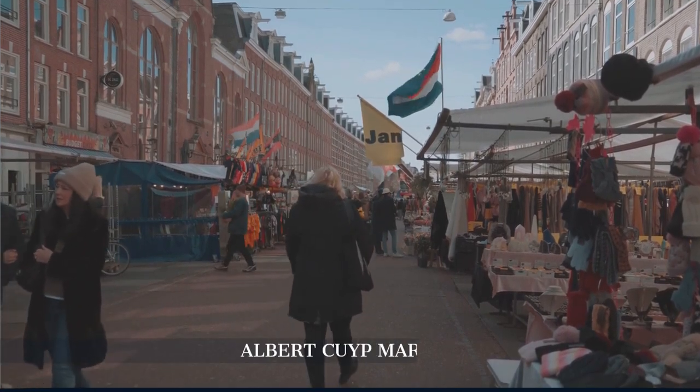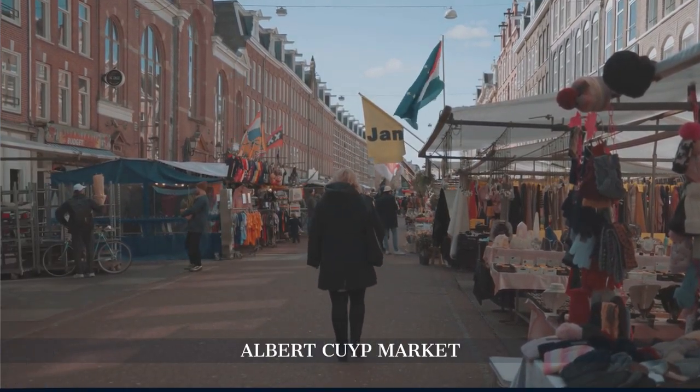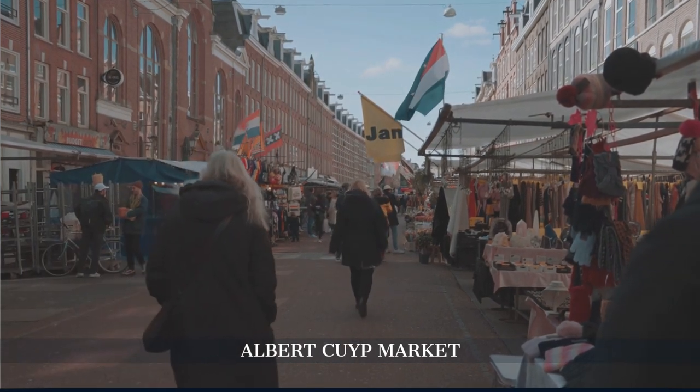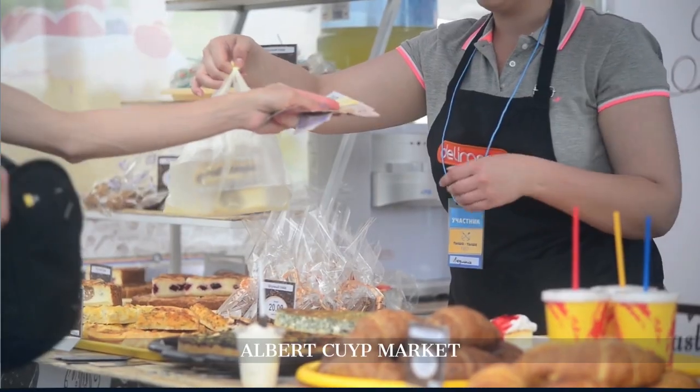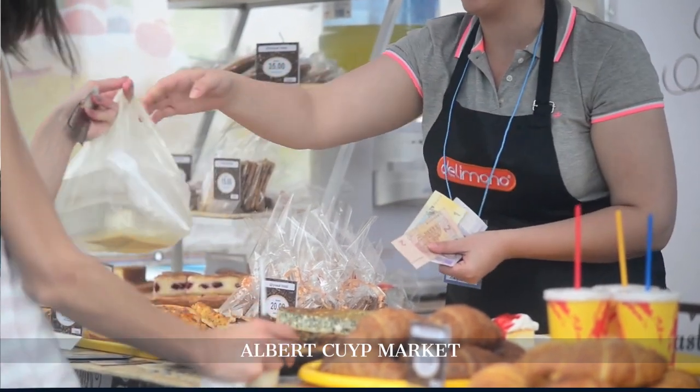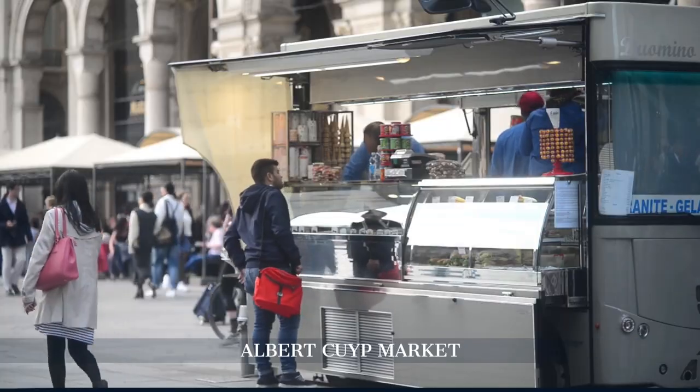Round off the day at Albert Cuyp Market in De Pijp. As Amsterdam's largest and most popular outdoor market, it promises an authentic Dutch experience brimming with a variety of goods and delicious street food.